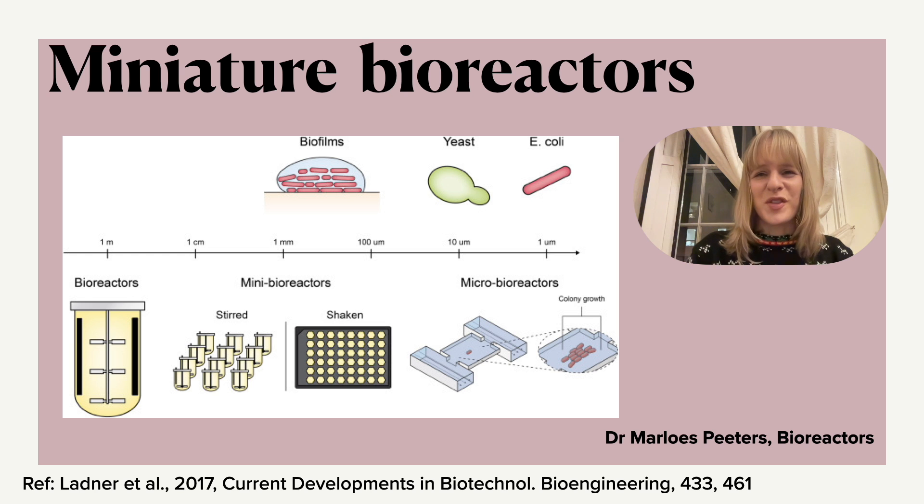Hi everyone! In previous videos I've always spoken about very large-scale bioreactors. However, you will see a lot of us use shake flasks in the lab or even micro titer plates. And also you will see in industry there's a move towards going to smaller reactors — well-controlled smaller reactors — and scaling out, which is where you add more in parallel rather than just scaling up, because we know that scale up has a negative impact on certain parameters.